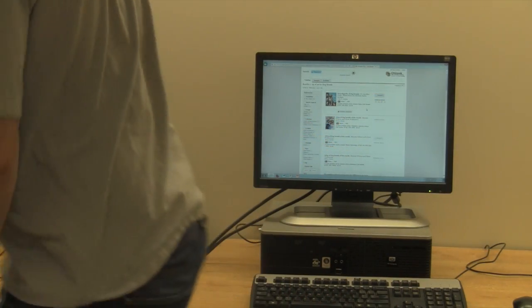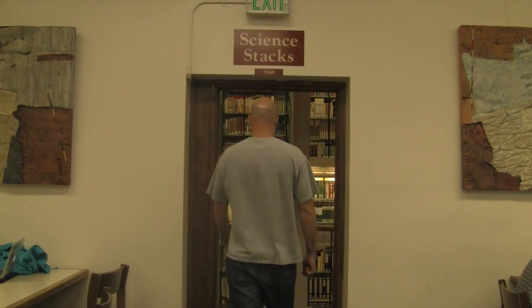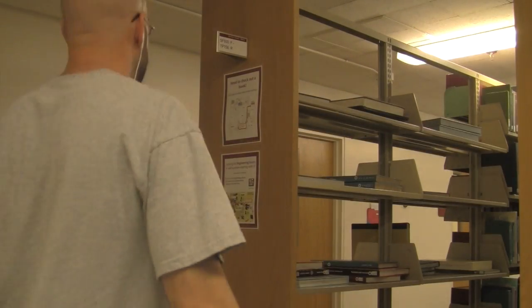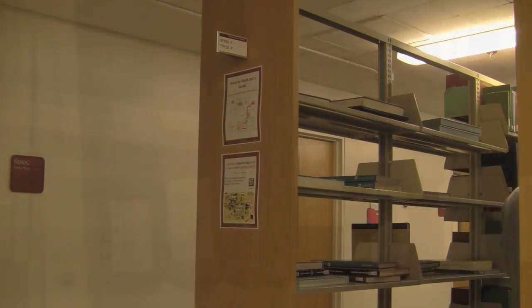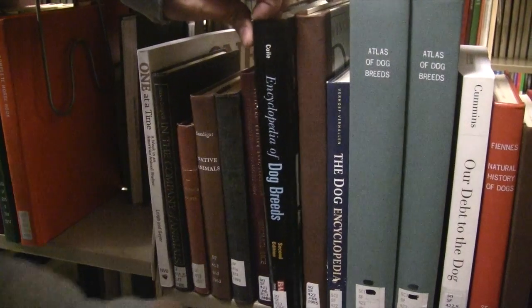It is suggested that you first write down the call number before going to locate your book. They will be listed first alphabetically and then numerically. And that's how you find a call number.